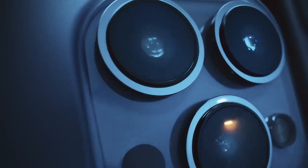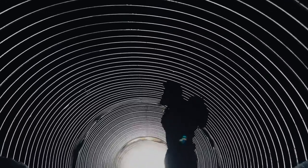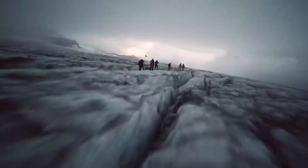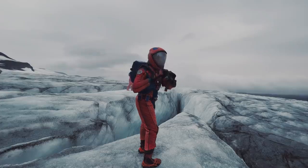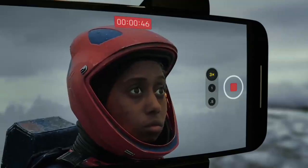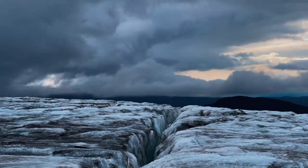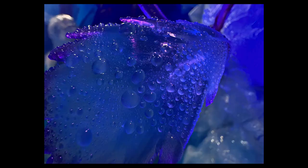New wide and ultra-wide cameras let you capture incredible scenes in even lower light. The new telephoto camera has three times optical zoom for even closer close-ups. Discover a new world in macro with the ultra-wide camera.